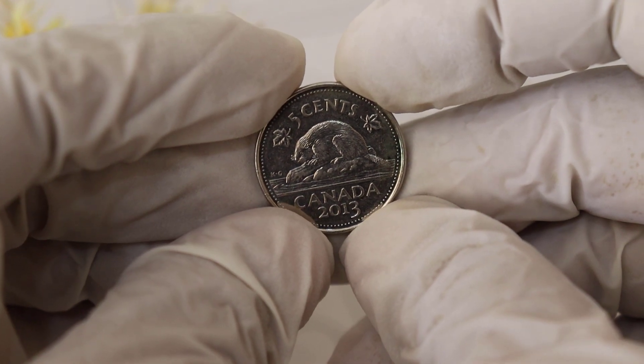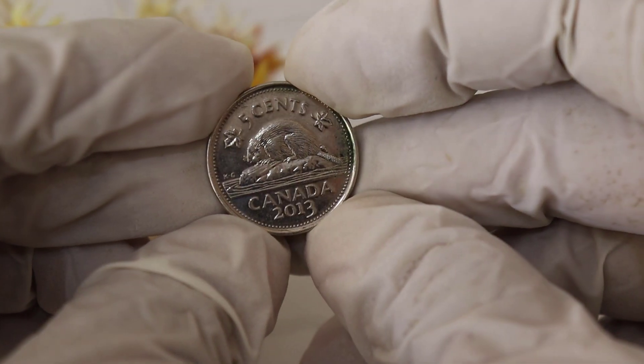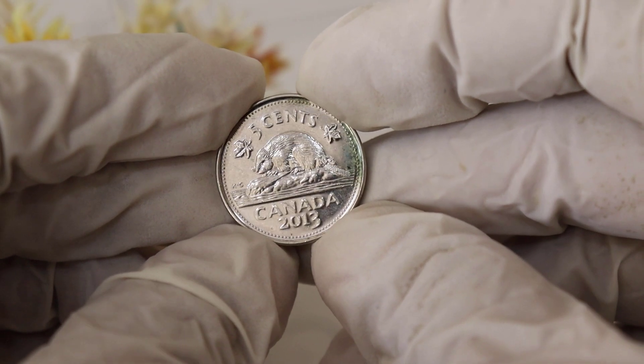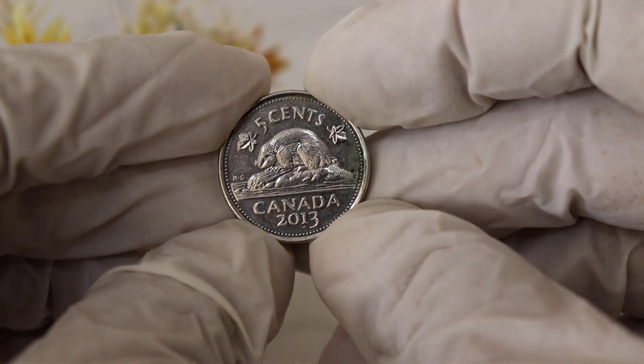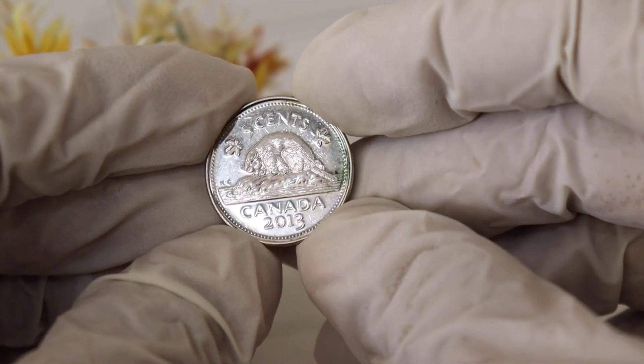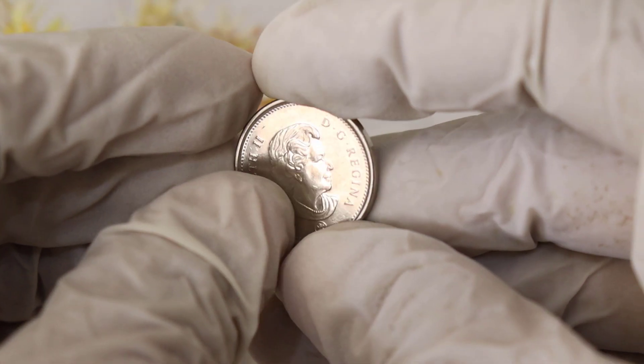Third, condition: as with any collectible, the condition of the coin is crucial — coins in mint condition tend to fetch higher prices. Fourth, collectibility: the allure of collecting coins with historical significance adds to their desirability.